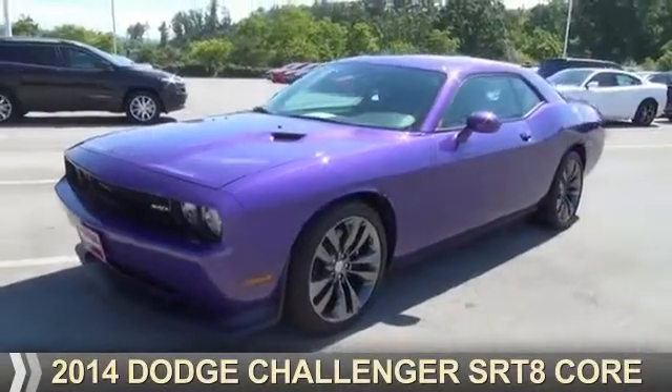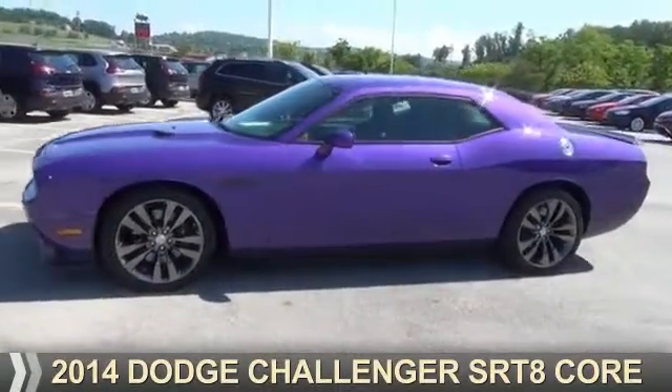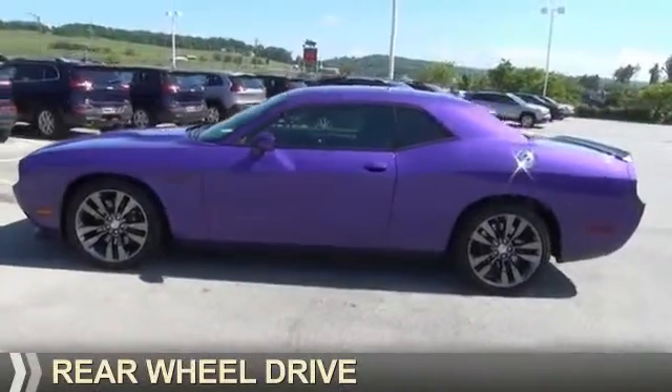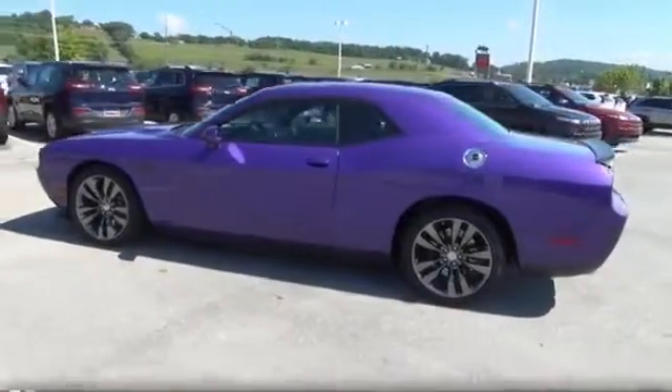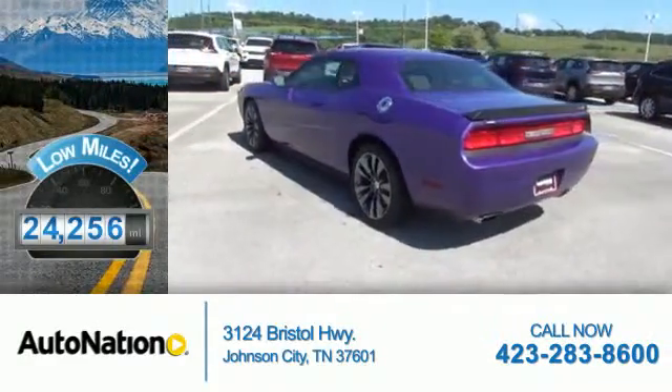Presenting the 2014 Dodge Challenger — grab life by the horns. It's powered by rear wheel drive, eight cylinder engine. With fewer than 25,000 miles, this vehicle has a long road ahead.